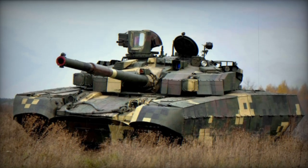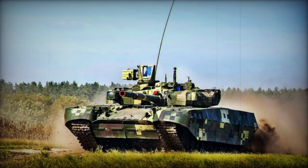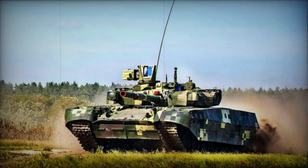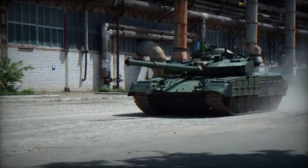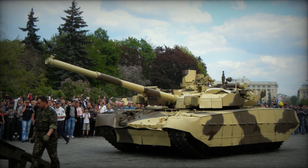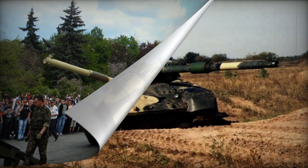Armed with a 125mm fully stabilized smoothbore gun equipped with a carousel-style autoloader, the Oplot-M can fire 9K-119M Reflex (NATO designation AT-11 Sniper B) gun-launched anti-tank guided missiles. These missiles are launched in the same manner as conventional ammunition. The maximum firing range is 5,000 meters, and the tank can carry up to 40 rounds inside the hull.